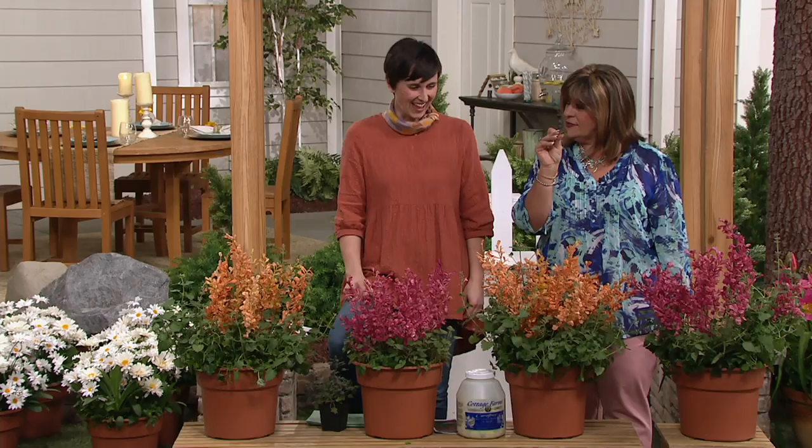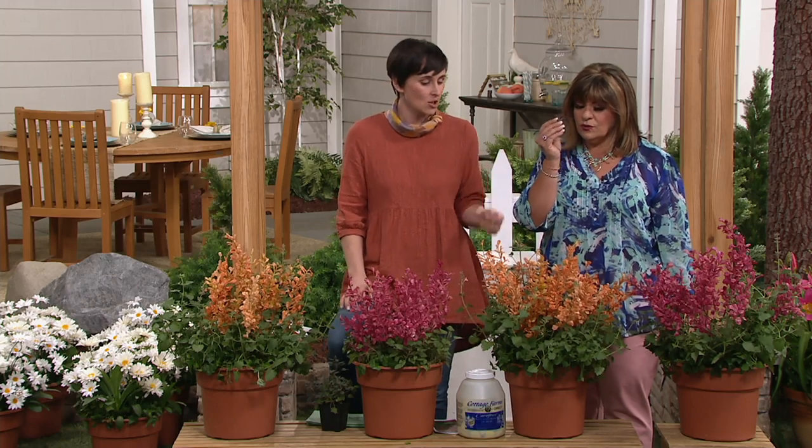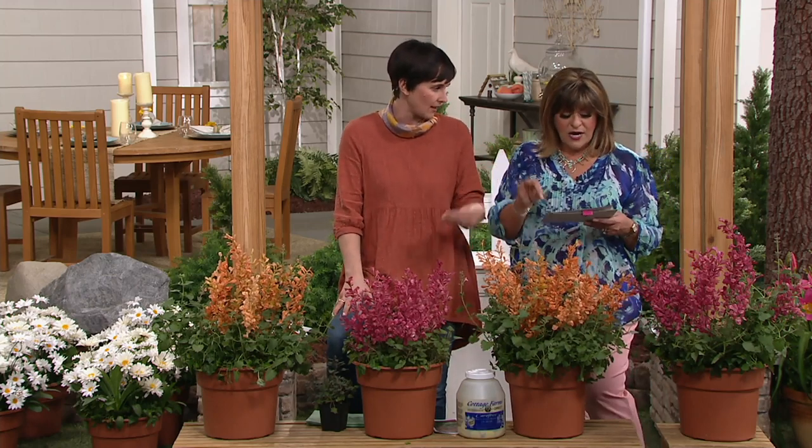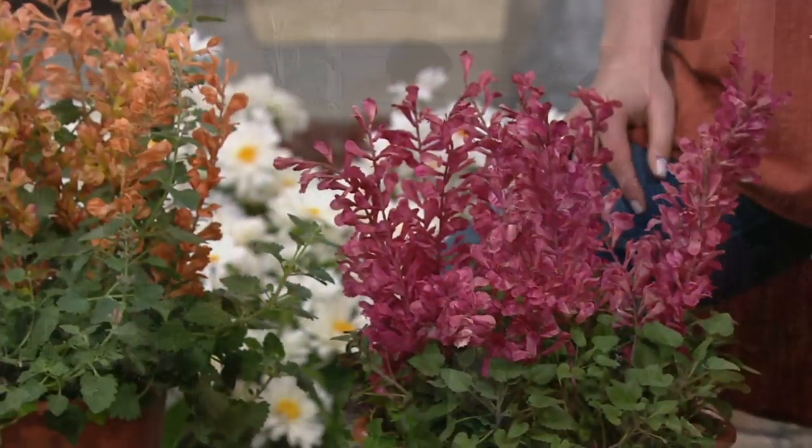It smells like licorice with a little bit of mint. Oh it's so good — I'd love to put it in my tea. Can you eat this? Yeah, you absolutely can. You can dry it, and I would squish it into my iced tea.